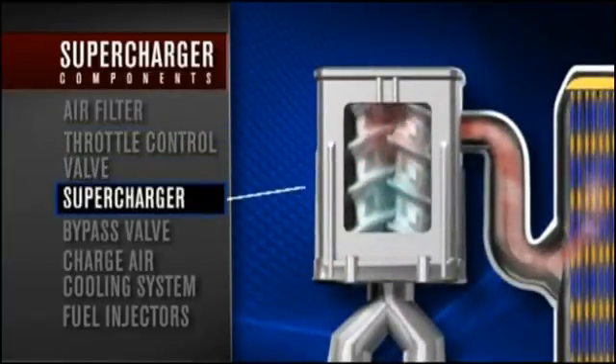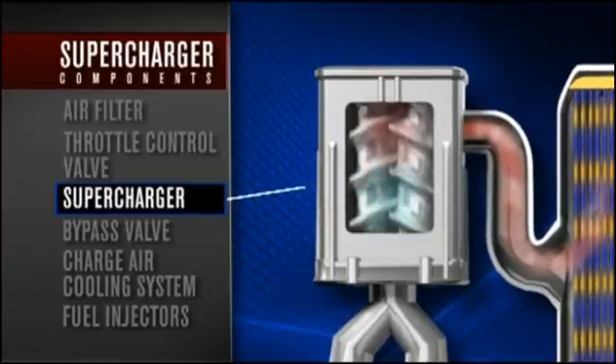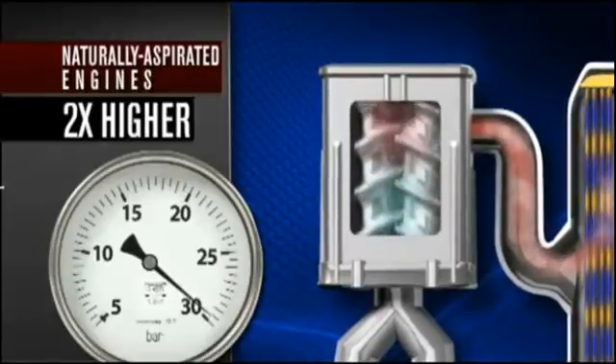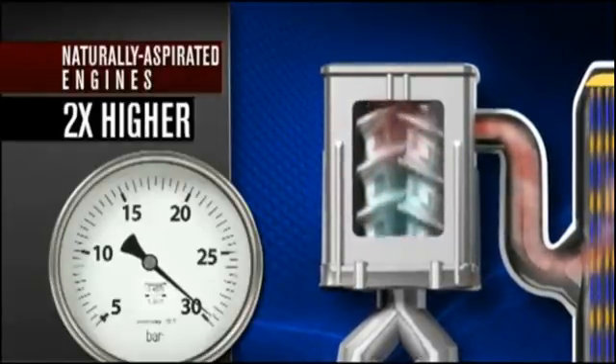Incoming air is then routed to the supercharger, where spinning rotors increase air density up to two times higher than the normal 14.7 psi atmospheric pressure.